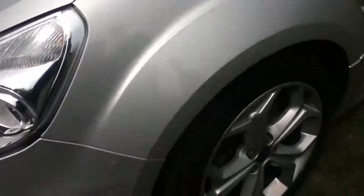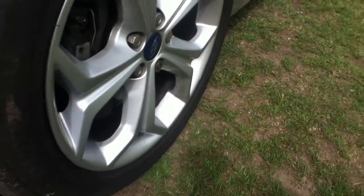On the nearside, the side skirts — you can see there's a slight crack. Moving to the front nearside tyre, the tread is good with plenty left. The alloy has some kerb markings on it.